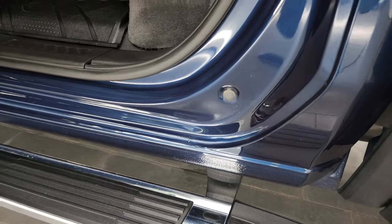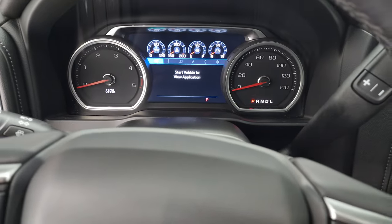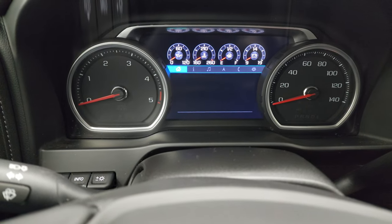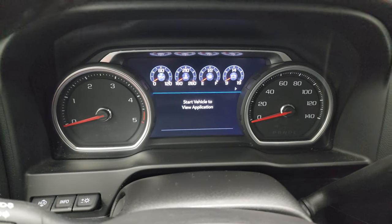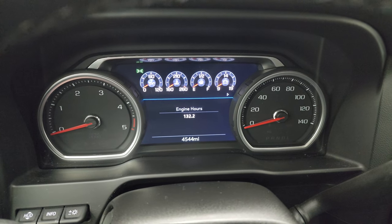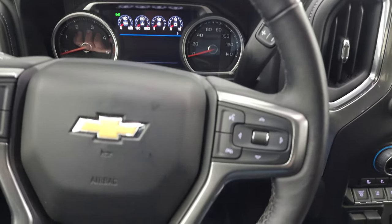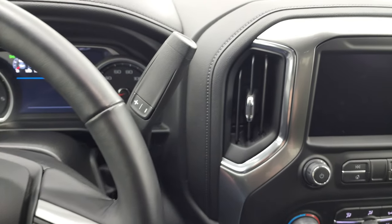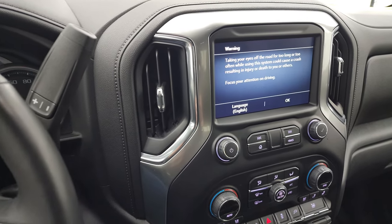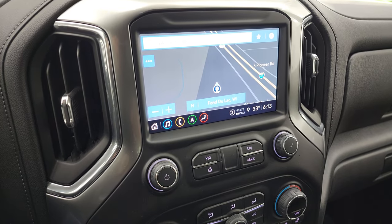Hopping inside to check out the miles, radio, and everything the interior has to offer — this one only has 4,544 miles on it. You get a nice digital instrument cluster, a heated leather-wrapped steering wheel, cruise controls on the left, and Bluetooth and information center controls on the right. It has the Allison 10-speed automatic transmission and comes with the Chevy infotainment system with a touchscreen and factory navigation.